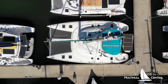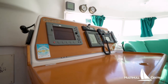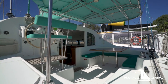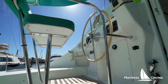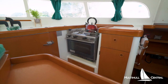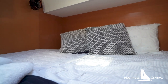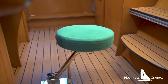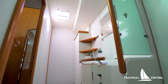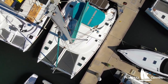Beautifully presented, this Lagoon 410 S2 is a very popular three-cabin owners-version layout. Open and airy saloon with galley up, two bathrooms, and a large navigation station make this the perfect live-aboard vessel for a couple or family to go cruising. She has current Australian registration and is ready to go on the trip of your dreams. Price: $329,000 Australian dollars.